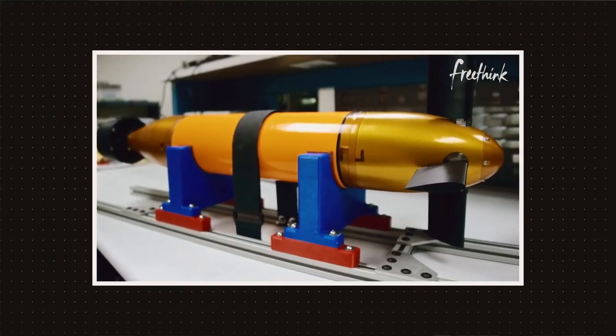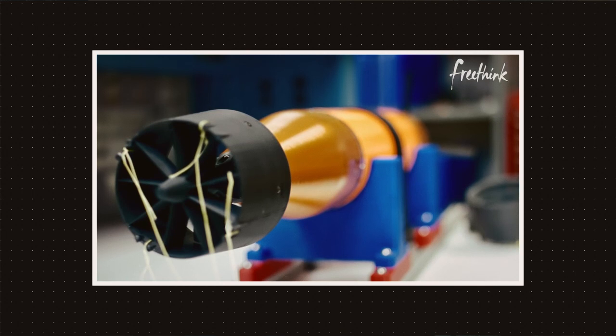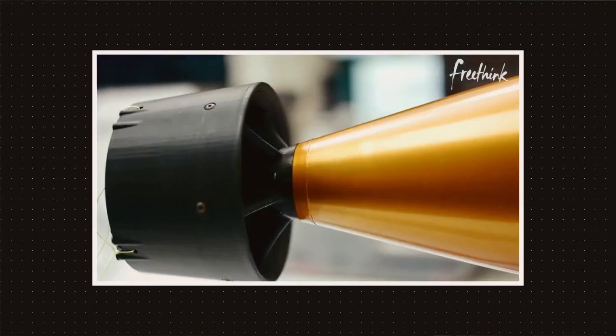AUVs can cost upwards of tens of thousands, even millions of dollars depending on their capabilities. Our aim is to change that and make affordable research more feasible for everyone.